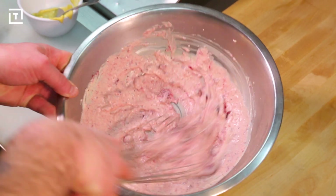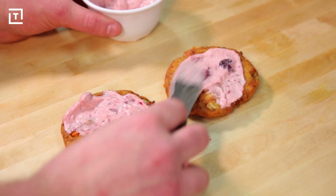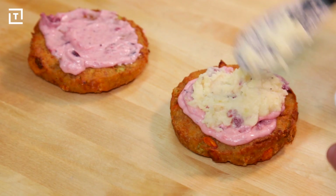Once the buns are finished, they spread out a base layer of their house-made cranberry aioli. Then both buns are covered with garlic parmesan mashed potatoes.